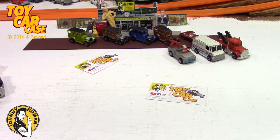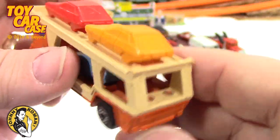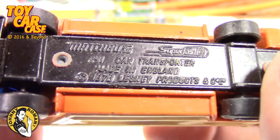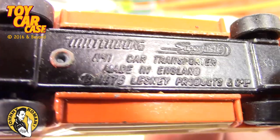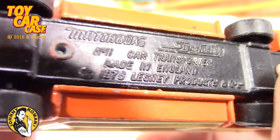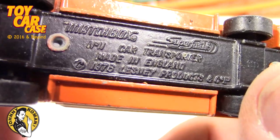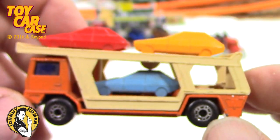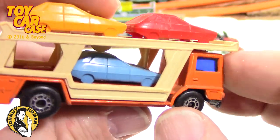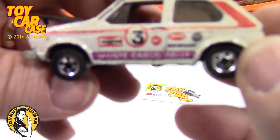Look at that tow truck again — so much fun. This might be a long video, you might want to kick your feet up and get a beverage. We've seen these before, very cool and fun. Super Fast Matchbox 1141 car transporter — 1976 Lesney Products made in England. Again, just gorgeous — these vintage cars, even if they're beat up, bring great memories.